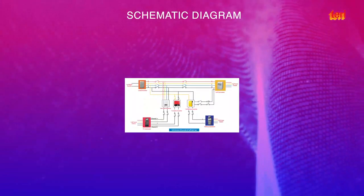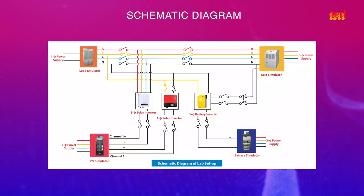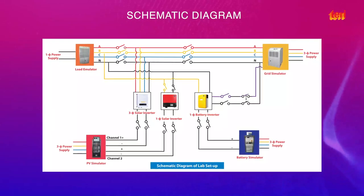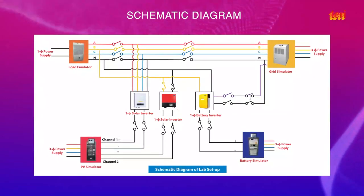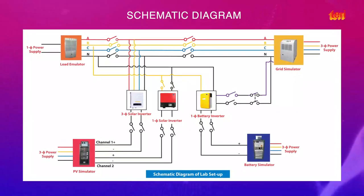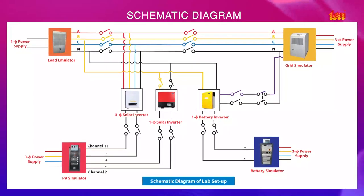Terry is also developing a single-phase grid-connected battery inverter with the help of IIT Kanpur. This collaborative effort is expected to lead to major technological development in terms of prototyping a functional unit at this power level. Consequently, all the regenerative test systems will be integrated on a common platform.